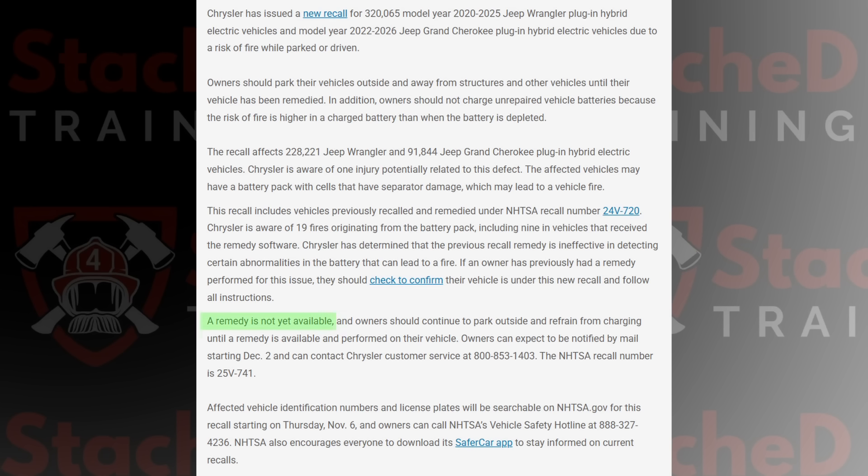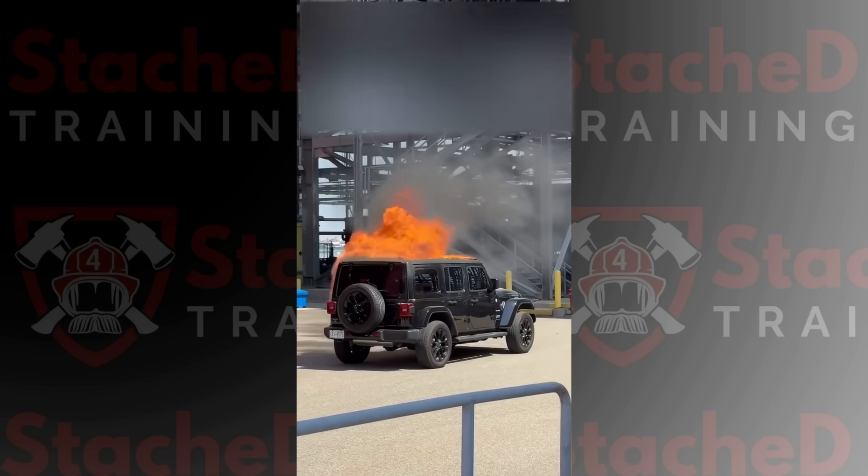At the moment, Jeep hasn't announced what their fix will be. This is a reminder that recalls don't always eliminate risk — sometimes they just buy time while engineers figure out what's really going on. In this case, it seems like they know what the issue is, but they still haven't decided on the most cost-effective solution.